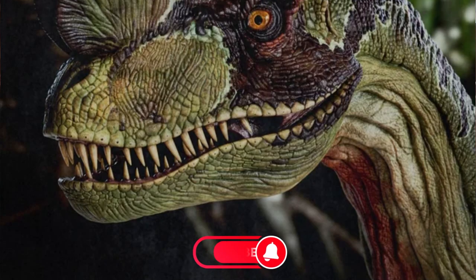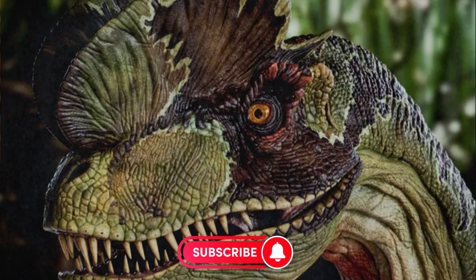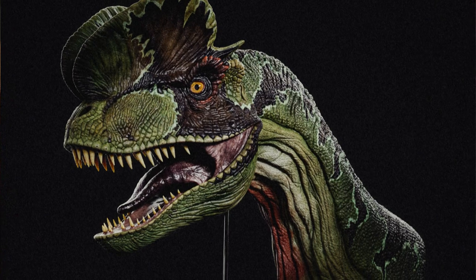And if you enjoyed this video, you know what to do — go on, hit that subscribe button, and I'll catch you in the next one.